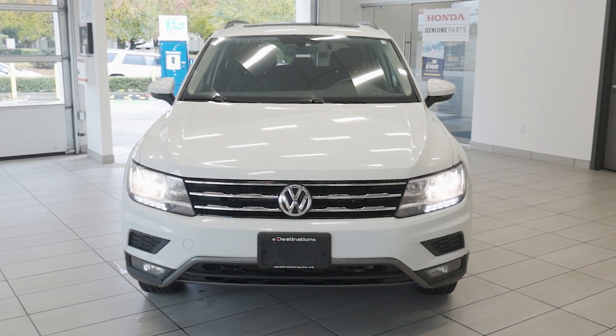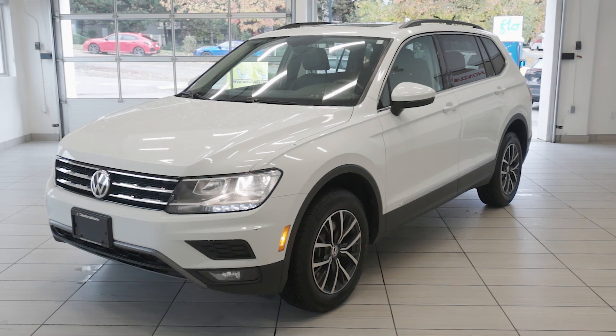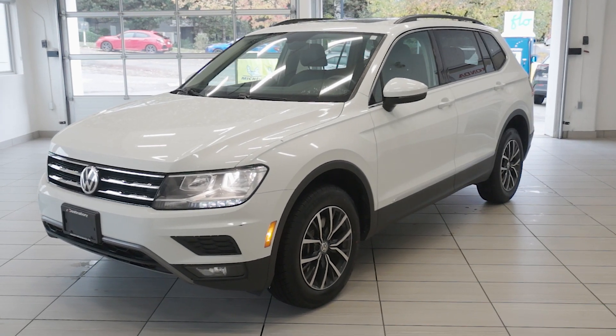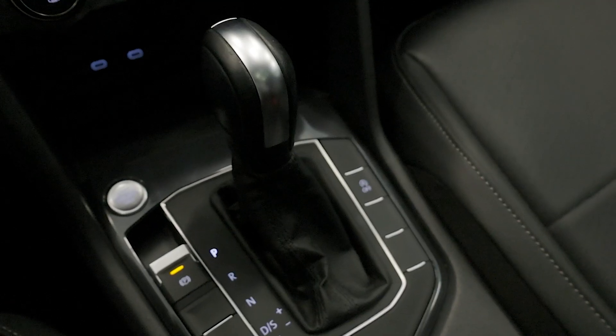Check out this 2020 Volkswagen Tiguan Comfort Line 4Motion, now available at Destination Honda Burnaby. This SUV blends modern style with practicality, powered by a 2.0-liter turbocharged 4-cylinder engine with 184 horsepower.